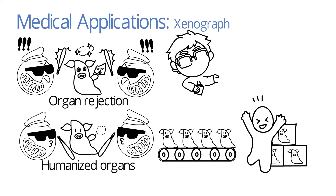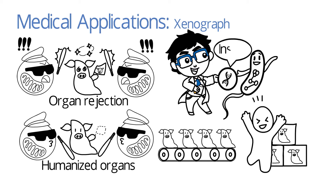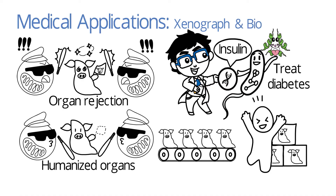Other than genetically modifying animals and plants, we have also genetically modified microorganisms. For example, the human insulin gene has been inserted into bacteria. These bacteria can then produce insulin, which is used for the treatment of diabetes. This will be discussed further in the biofarming video.